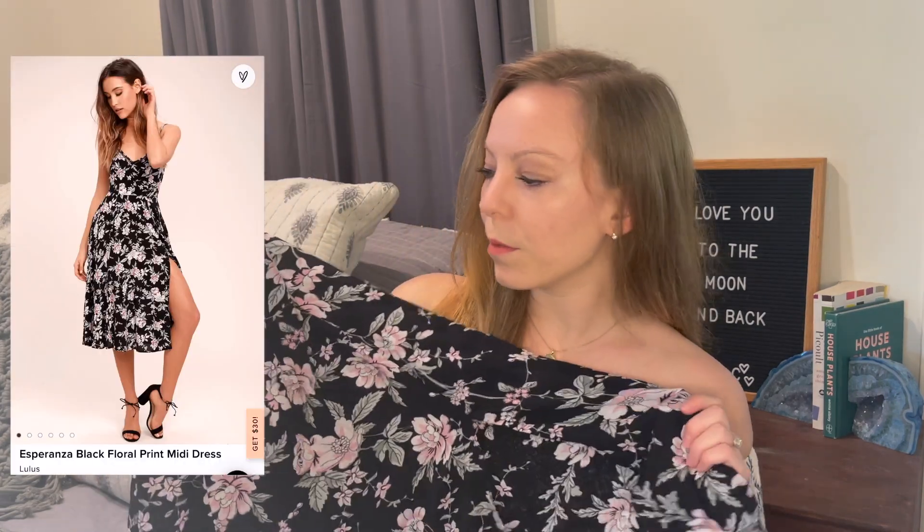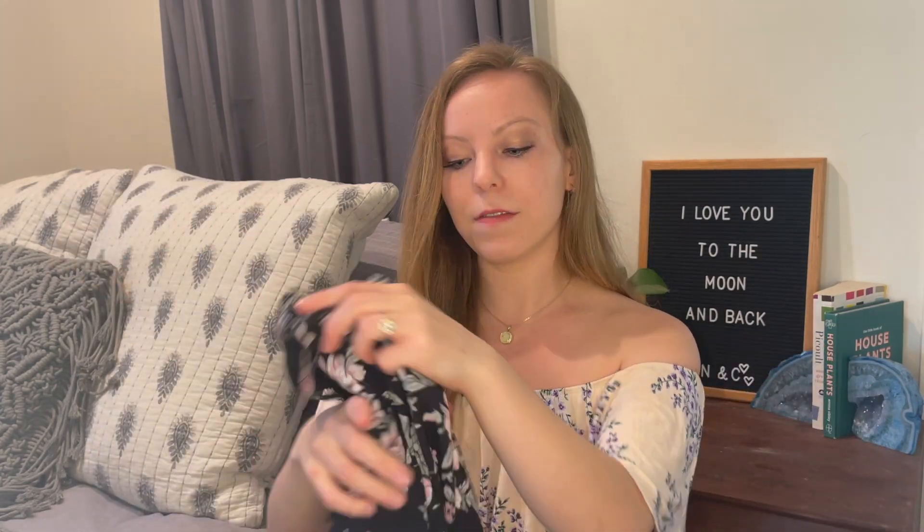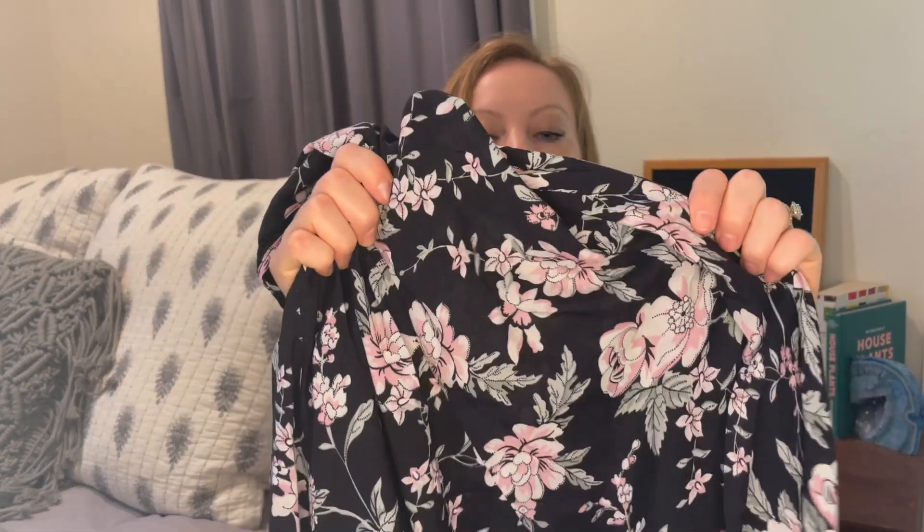The next one is a really pretty dress from Lulu's. It has a nice slit in the front, it's really light and airy, and I love the floral print with the spaghetti straps and a little bit of detailing around the neckline. I also got an extra small on this — it fits a little bit longer, more like knee length. It seems really nice for a hot summer day.